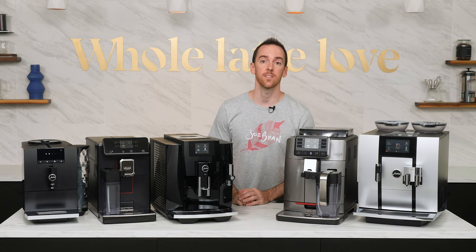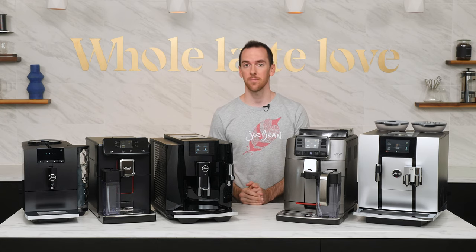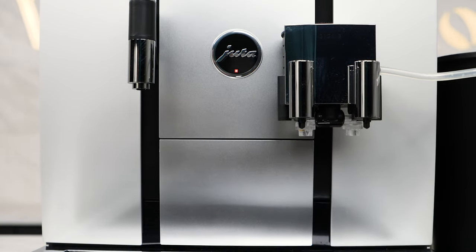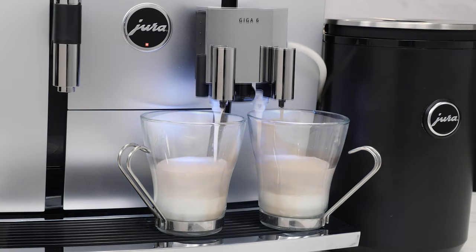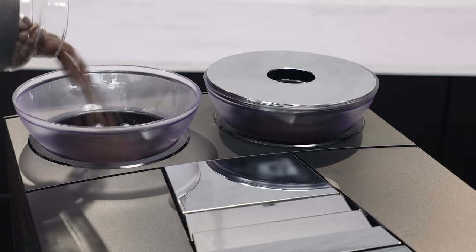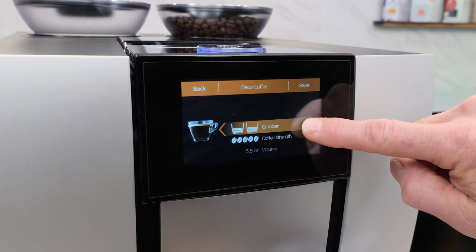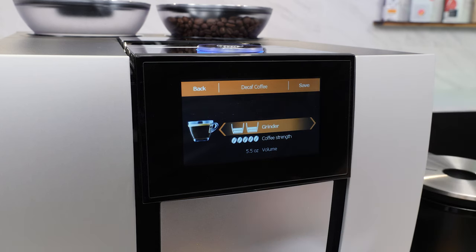Our final category is for high capacity machines — these are the ones for entertaining large groups or for use in upscale office settings. Our top pick here is the Jura Giga 6. It's a large machine with a lot going on under the hood: dual thermoblocks, dual hoppers, dual ceramic disc grinders, dual pumps, dual fluid systems, and parallel preparation. You might as well think of it as two machines in one. Those hoppers hold just under 20 ounces of beans apiece. You can store different beans in each — either two different roasts, or maybe a regular and a decaf. With the two grinders, you can create custom blends by using both hoppers at once to mix a percentage of beans from one hopper with a percentage from the other, based on your preferences.